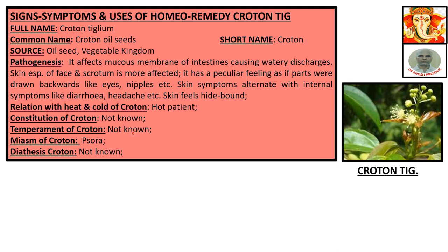It affects the mucous membrane of the intestines, causing watery discharges. The skin, especially of the face and scrotum, is more affected. There is a peculiar feeling as though parts were drawn backwards — like the eyes, nipples, etc. The patient feels their eyes and nipples are drawn backwards. Skin symptoms alternate with internal symptoms like diarrhea and headache. Skin feels tight and bound.